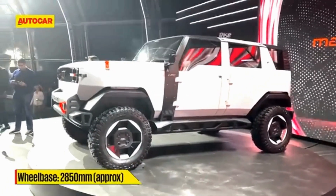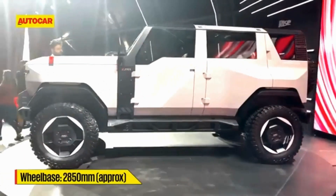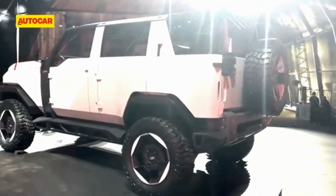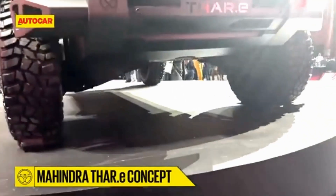It is expected to feature a 4x4 all-wheel drive system, providing strong off-road capabilities while being eco-friendly. The INGLO platform offers fast charging, a range of advanced features, and flexible battery configurations, potentially offering long driving ranges.